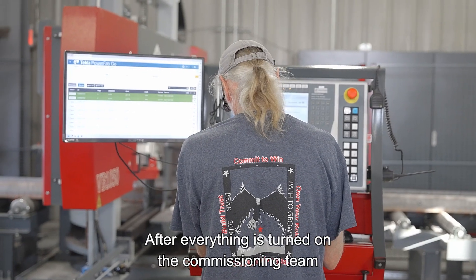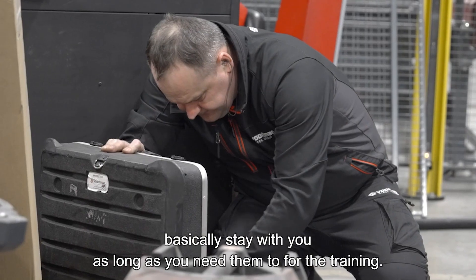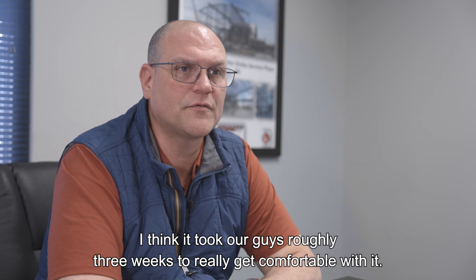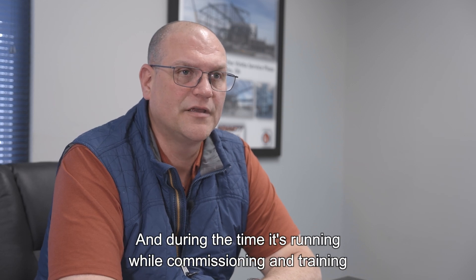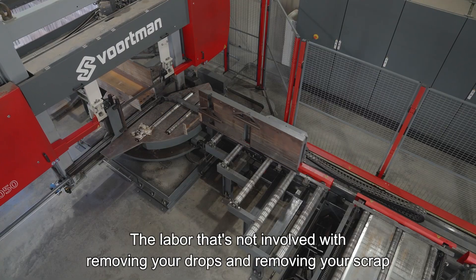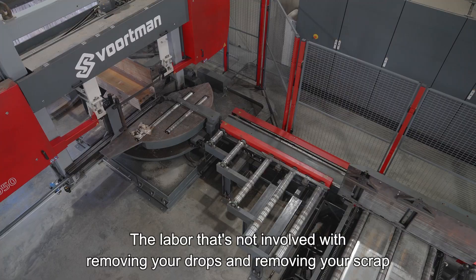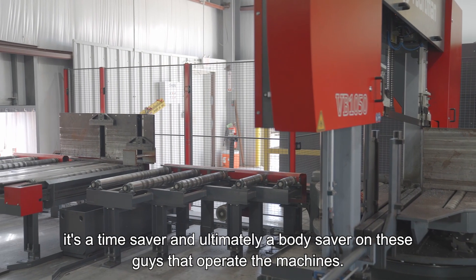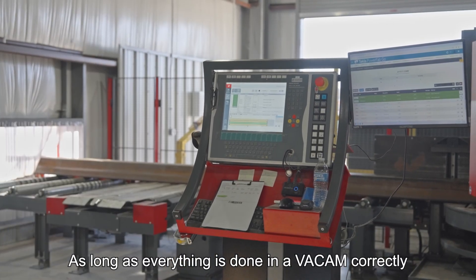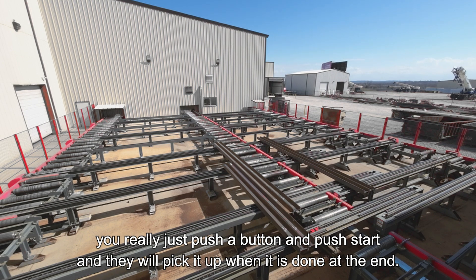After everything's turned on, the commissioning team basically stays with you as long as you need them for training. It took our guys roughly three weeks to really get comfortable with it, and during commissioning and training you're actually able to run your own production. The labor saved from not having to remove drops and scrap is a time saver — and ultimately a body saver — for the guys that operate the machines. As long as everything's set up correctly, you really just push a button and push it through when it's done.